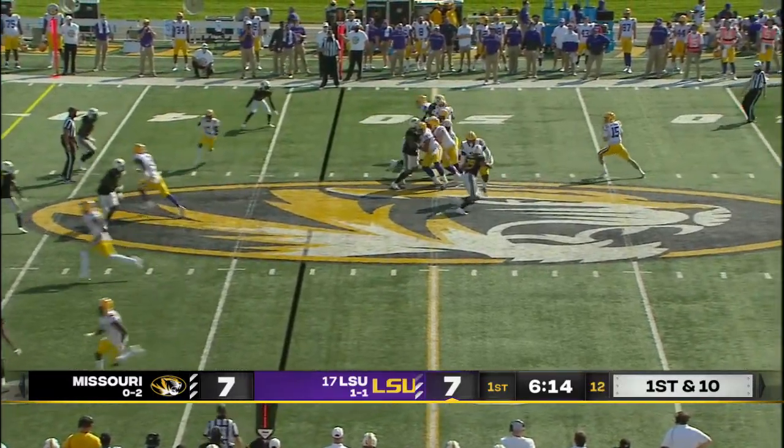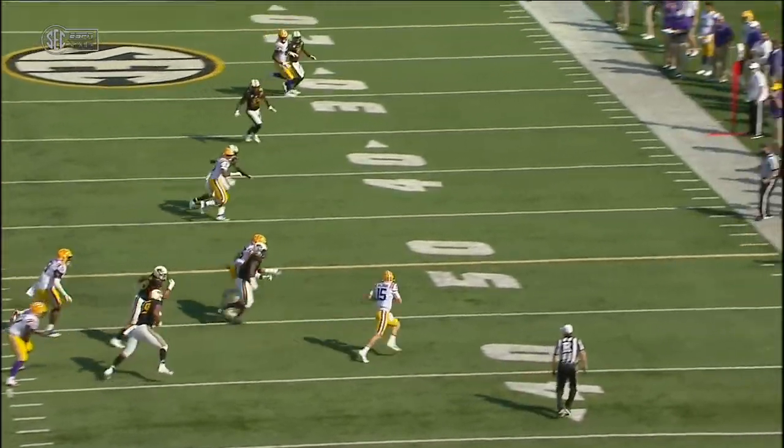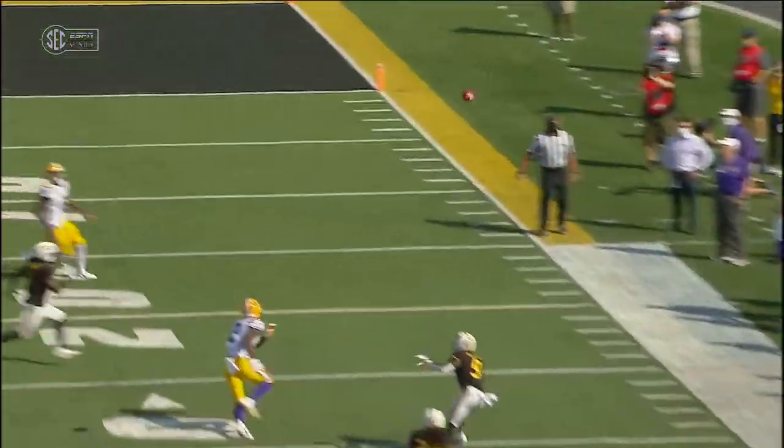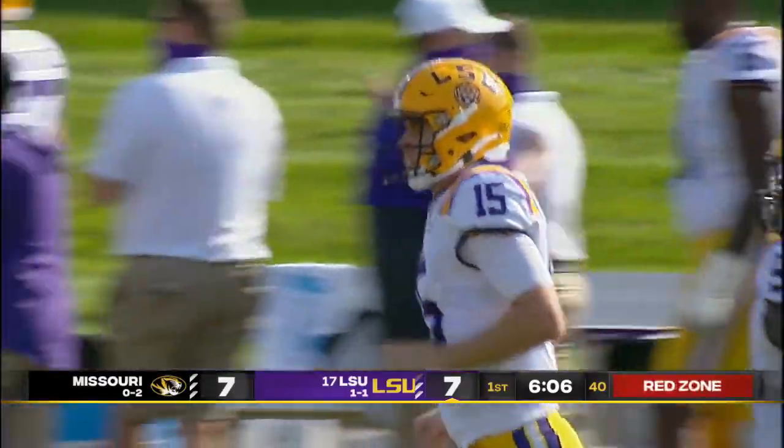LSU with great field position, playing on Mizzou's side of the field, first and 10. Brennan flushed out of the pocket, right side near the boundary, tosses downfield — has a man caught at the 16-yard line, Terrace Marshall.